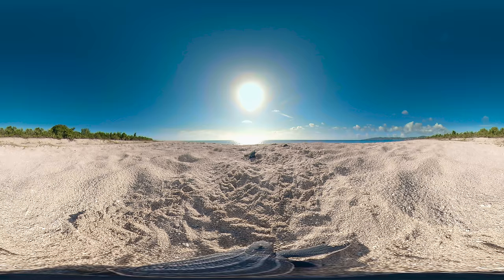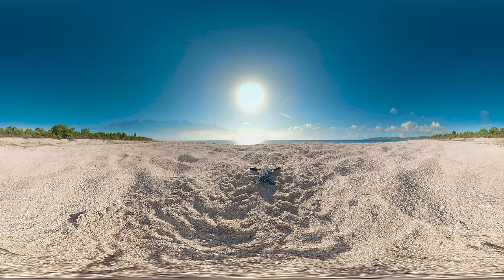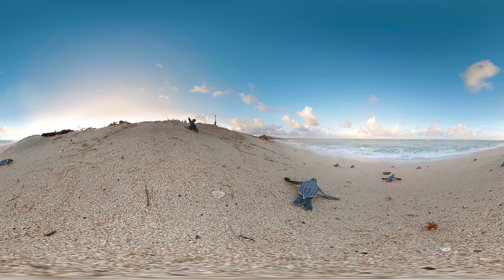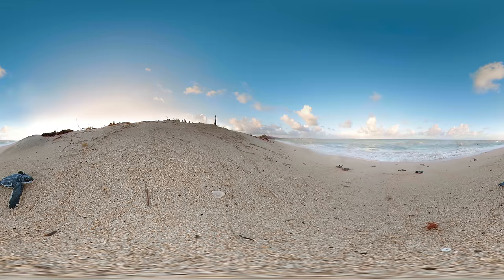Each one must make it to the sea, where they may live to be 70 years old. Down at the water's edge, hatchlings are taking their first swim — most of them seem to know where they're going, while others aren't so sure.